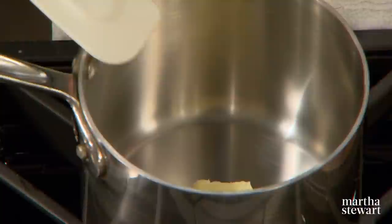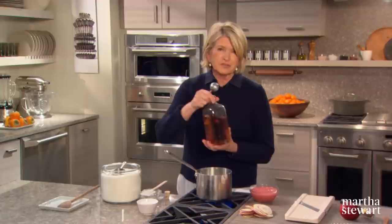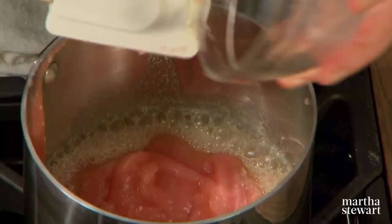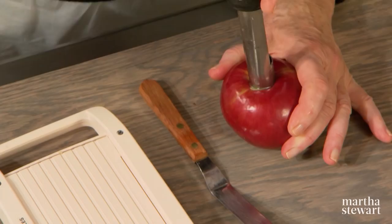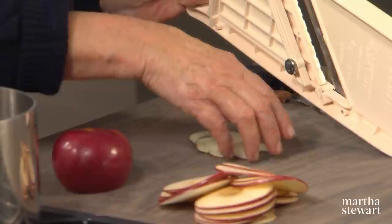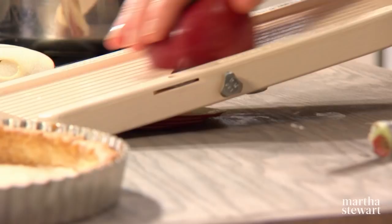Now for assembling this gorgeous tart. Melt two tablespoons of butter with a pinch of salt, a quarter cup of granulated sugar, and one tablespoon of calvados — an apple brandy from the Normandy region of France. Add your applesauce, one and a half cups, and stir into the flavors. Now get your apples sliced: core the apples and slice until you get pretty slices. You want a little tiny bit of red skin around a very thin apple slice.